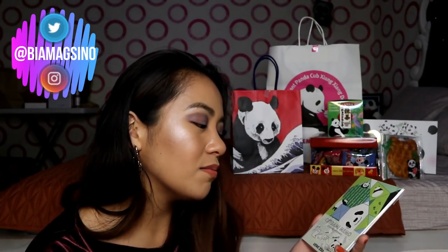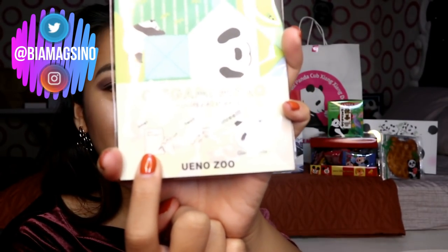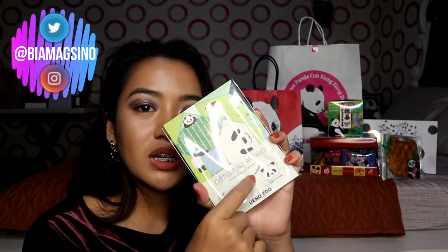And then the next thing — for sure matatry kong gamitin. This is Otegami Memo — memo siya, pero parang magiging siyang origami. May instruction dito — magiging ganyan siya, step by step. You have to write and then you have to fold, and then it becomes like this giant panda. So it says here na dalawa yung color, and then may 40 sheets inside. So basically you can do 40 memos.